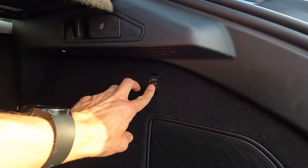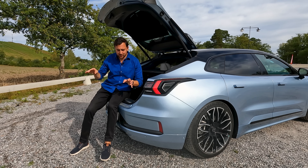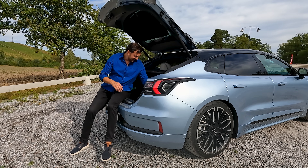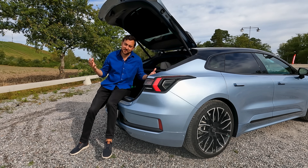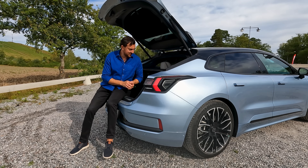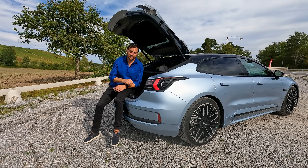A neat feature is that the air suspension helps with practicality at the rear. There's a button to lower the suspension, making it easier to load. Overall I think this is a fairly practical package — it's a big car with a fairly big boot. I'm a bit sorry about not having the 40/20/40 split, but otherwise it's a good package.